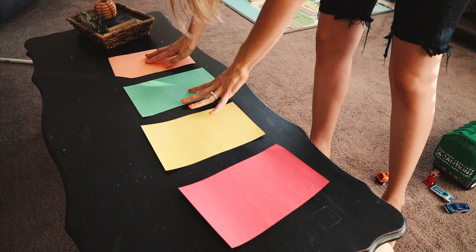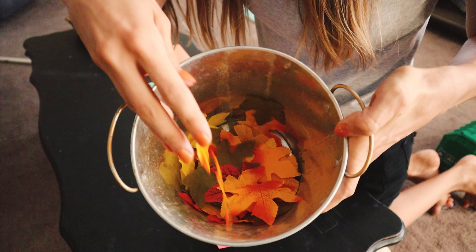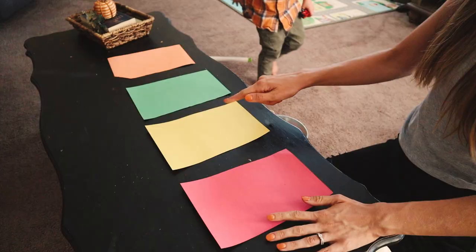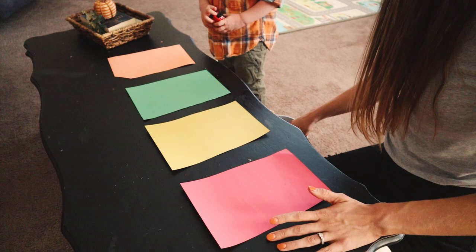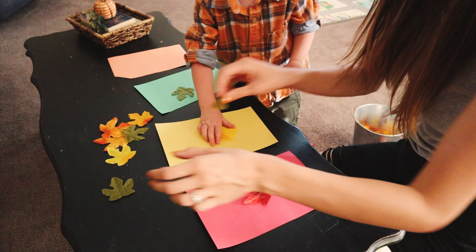Our next activity works on learning colors. River knows his colors really well, but if your toddler is just starting to learn them, this would be a great activity. I just have different colored construction paper from the Dollar Tree and leaves to match the different colors — red, yellow, green, and orange. You just have your little one match the leaves to the right color. He got it right away and still had fun with it.